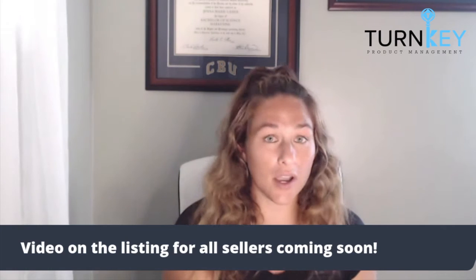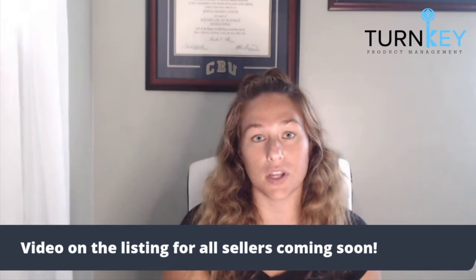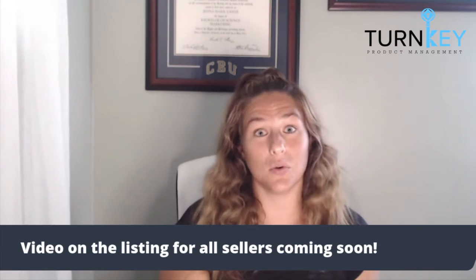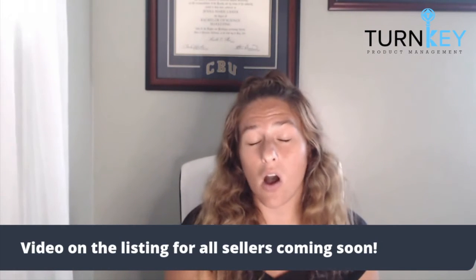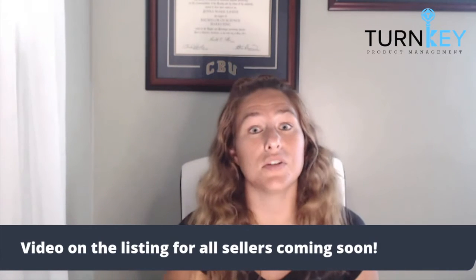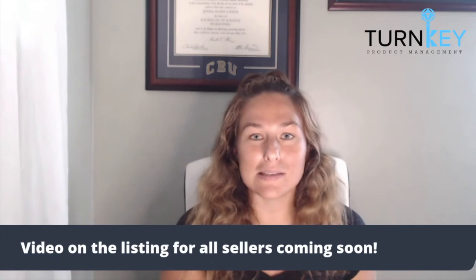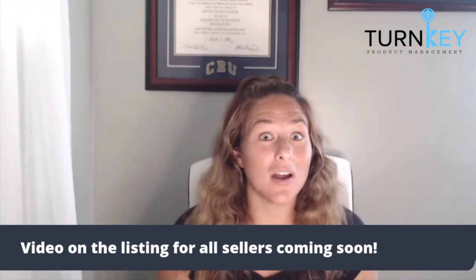If you still don't have access, don't worry about it. There are still areas where you can upload your videos if you are not brand registered. One thing you can do is upload to the Suggested Videos section, which is on every single listing. It's going to be a little bit further down, above the A+ content, but you are able to upload as many videos as you want directly to the listing.